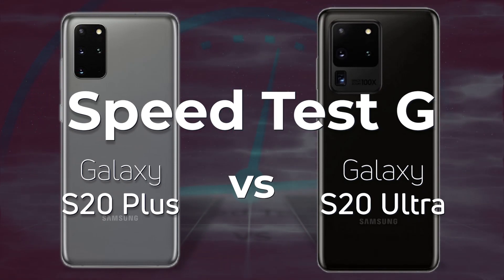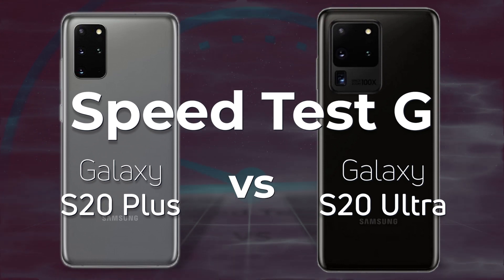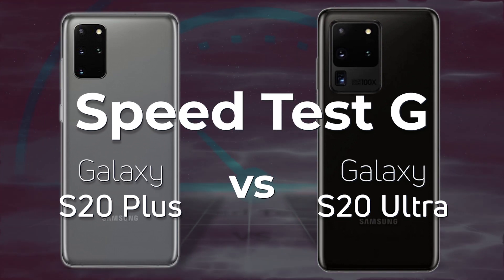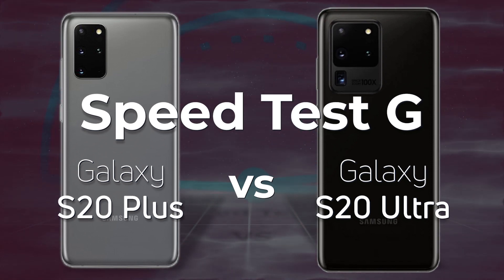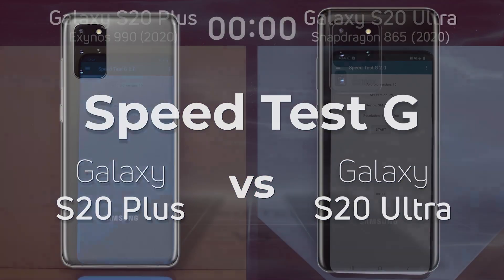Over the past several years, whenever Samsung has released a new phone in its S series, it has come with two different types of processors: Snapdragon processors from Qualcomm and Exynos processors from Samsung Semiconductors. There's always been a performance difference between the two. The question is, is there a performance difference this year in 2020? Well, let's find out.